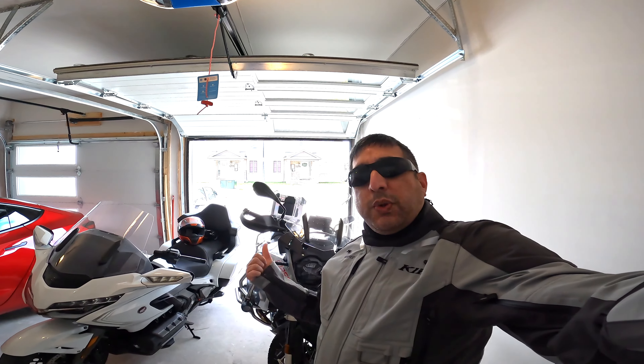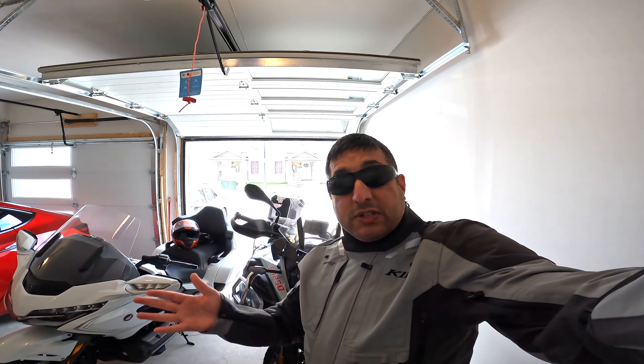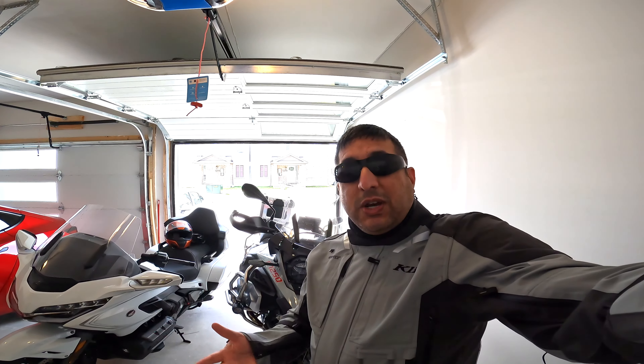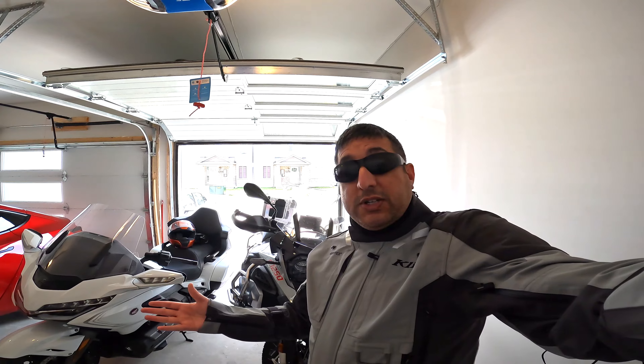Taking out my R1250 GS Adventure for my first ride of 2022. The weather isn't getting better, so I thought I'm not going to wait for it to get better. Let's go ahead and ride.